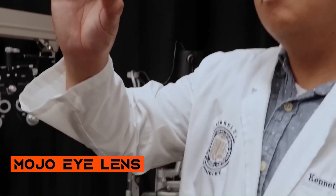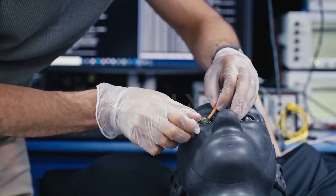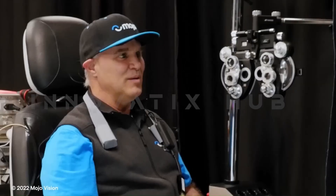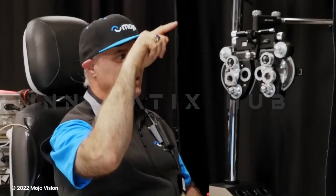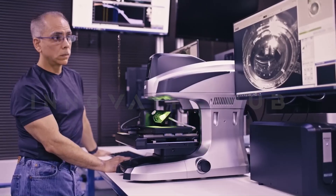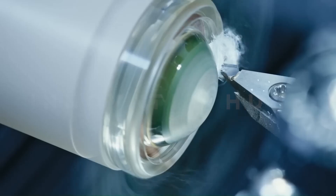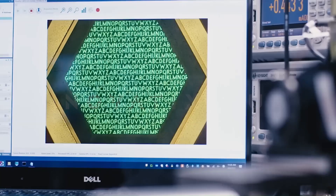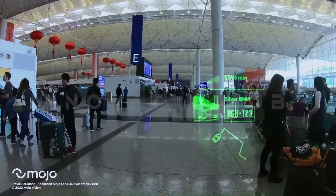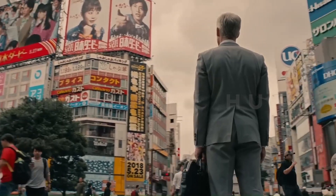Mojo Eye Lens: Augmented Reality in a Contact Lens. The Mojo Eye Lens represents the forefront of augmented reality technology, with a micro-LED display putting 14,000 pixels per inch. This contact lens offers dynamic content in a compact form. Developed with a custom ASIC design, the lens features a 5GHz radio and an in-core neural processor, providing a seamless augmented reality experience. It tracks eye movement to ensure stable functionality, offering a unique and immersive way to interact with digital content.